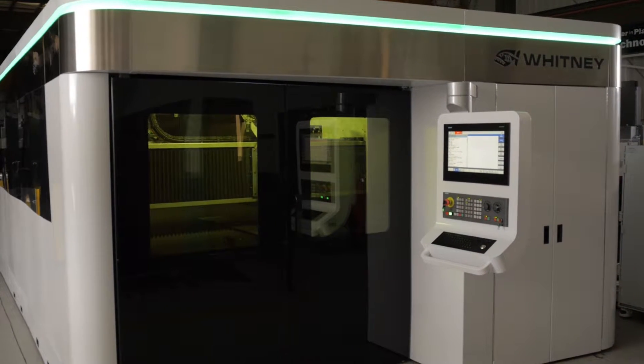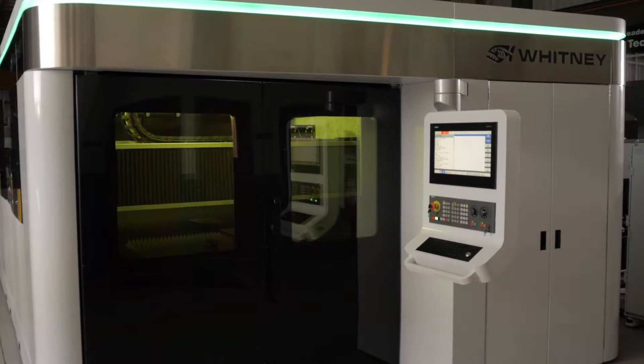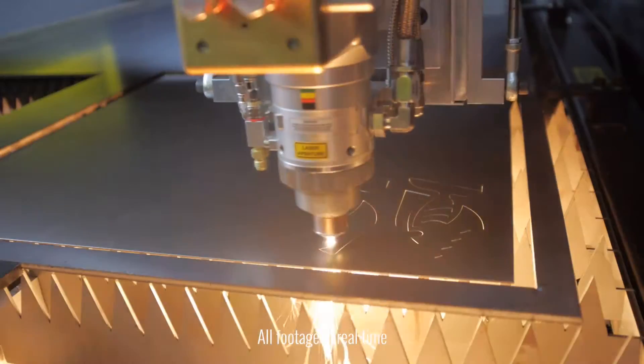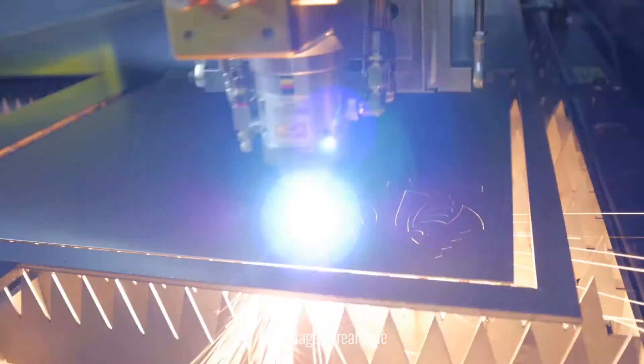The Whitney 12,000 watt plate laser is not only powerful, it's also very smart. Whitney uses material parameter libraries, or MPLs, built into the CNC control. These MPLs control everything from pier cycles to complex contouring geometry.